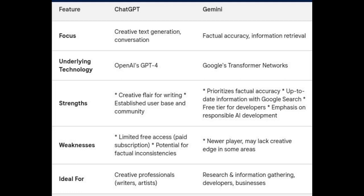Let's move on to Gemini's strengths. With a factual focus backed by Google Search, Gemini prioritizes factual accuracy and provides up-to-date information. In terms of accessibility, Gemini offers a free trial for developers, making it a more approachable option for beginners. Regarding transparency and control, Google emphasizes responsible AI development, and Gemini offers users more control over the content generation process.